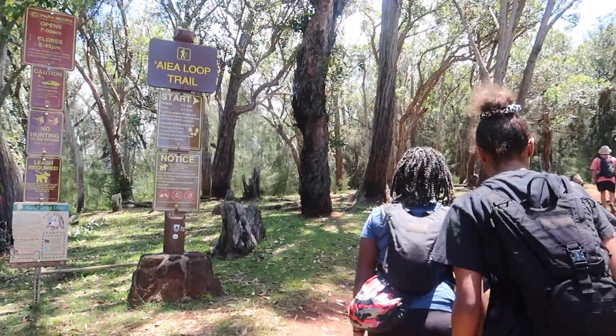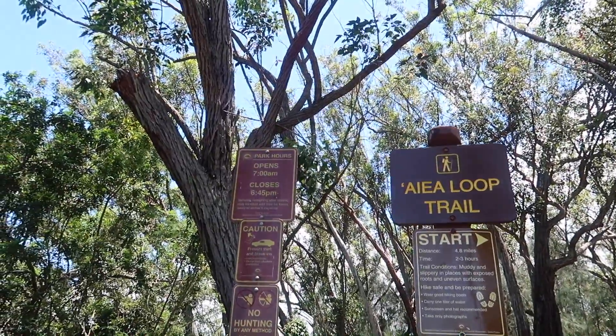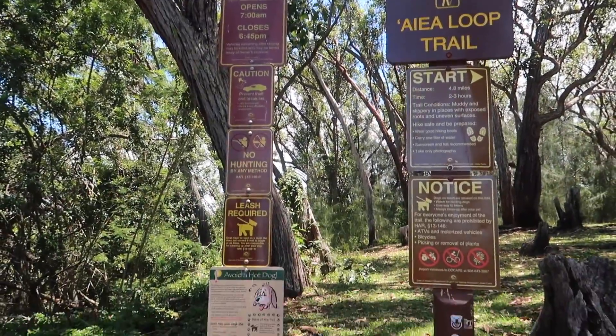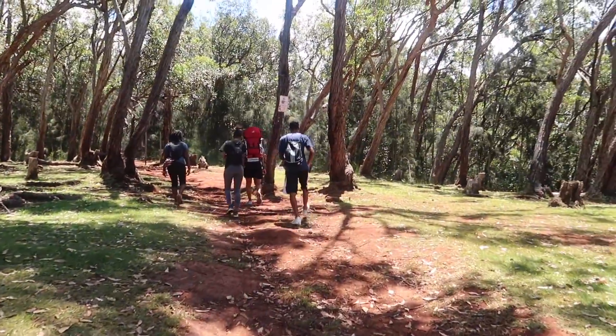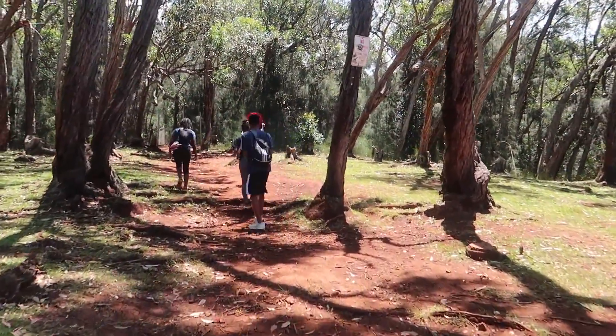The hike is roughly 4.8 miles long and it takes at least two and a half to three hours to complete. It is an easy but moderate type of hike and it is also one of the most popular hikes along the Halawa Valley. It is also pet and family friendly as well.